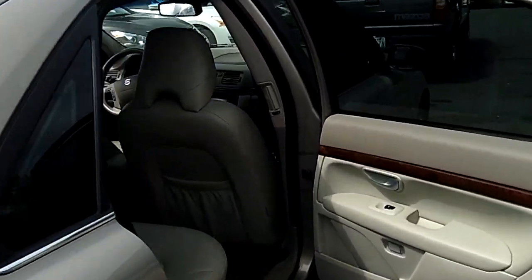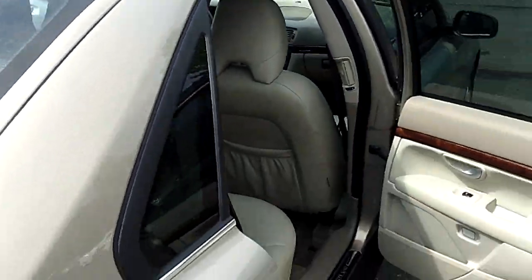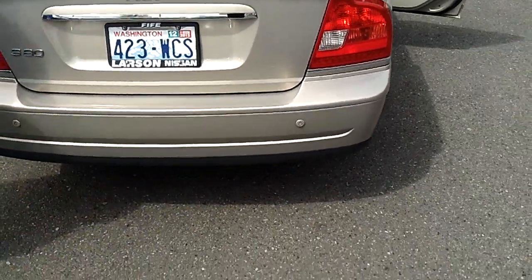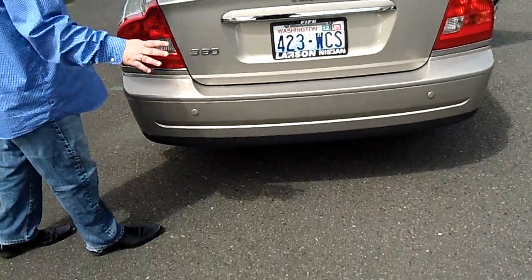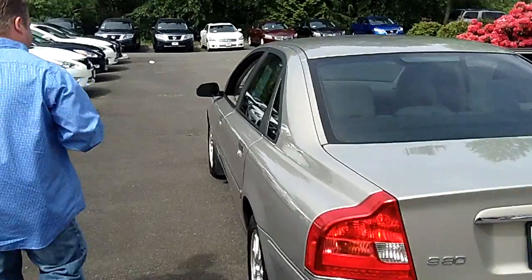Let's take a look at the rear — lots of ample headroom and legroom. One thing I noticed and really appreciate about the Volvos is the rear factory sensors back here. This will notify you if you're getting close to somebody or if you're backing into something.